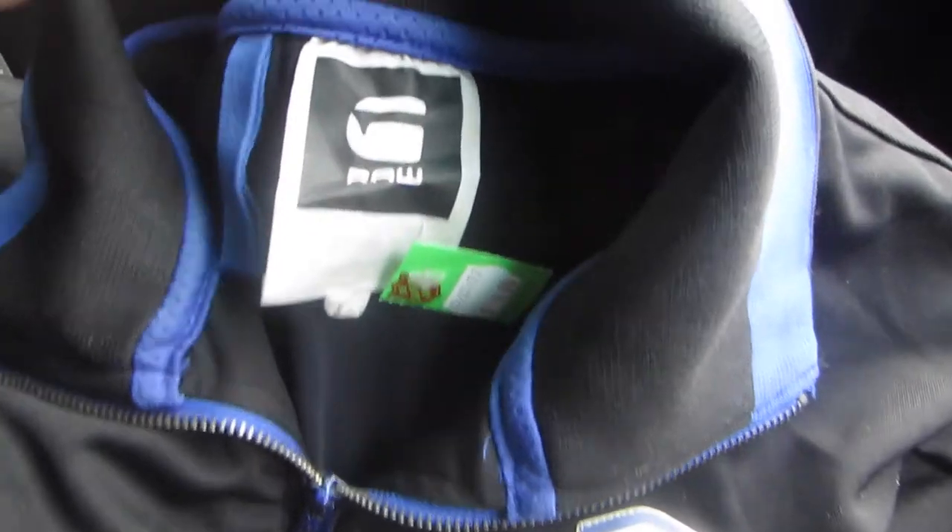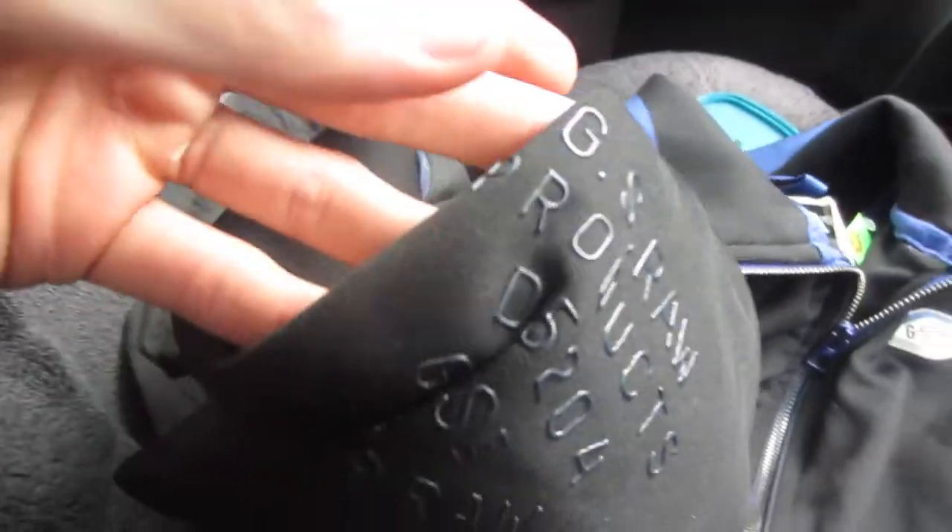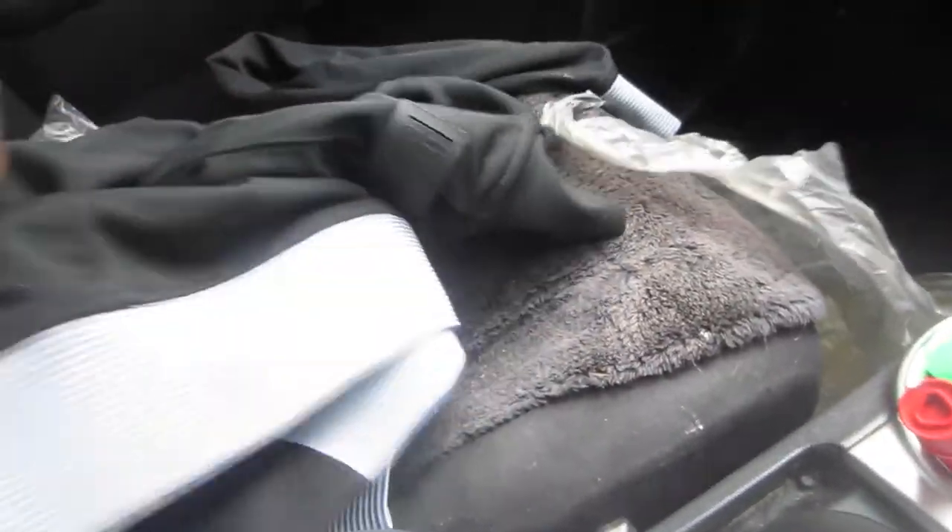Let me show you guys the G-Star Raw jacket. It's nothing special. I paid four bucks for it. It's an extra extra large G-Star Raw. It also has some cool stuff on the sleeve. It's got this tab on the back as well. Maybe like $30 or something — if I haven't got bolognese stains all over it. Maybe like a $30 jacket. I was just running short on things to buy from that store, and that was basically the only thing they had in there.